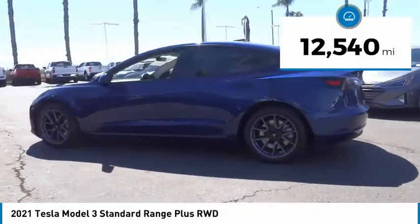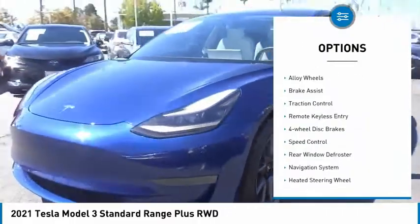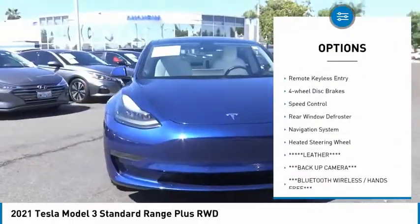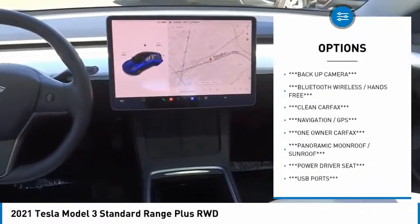This vehicle has less than 15,000 miles. Here are some of this vehicle's great options: electronic stability control, alloy wheels, brake assist, traction control, remote keyless entry, and four-wheel disc brakes.